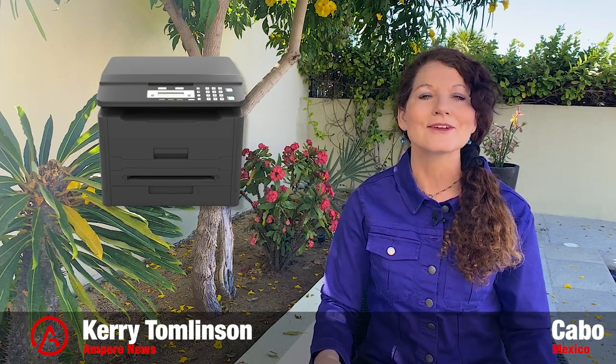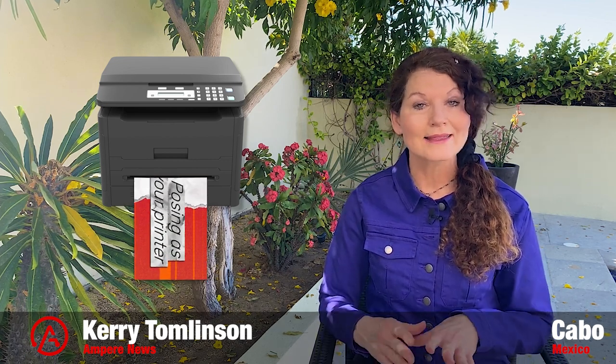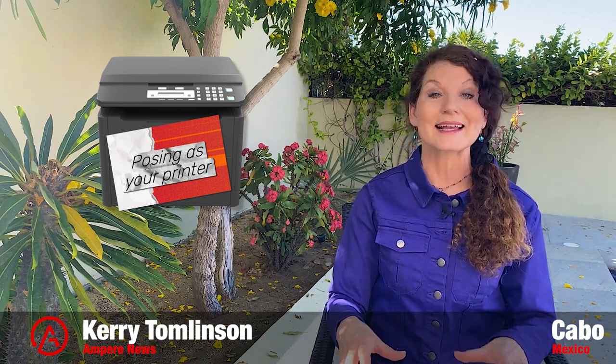Sometimes it seems like your printer has a mind of its own, and in this case, it really does. A cybersecurity researcher is alerting people that attackers can pose as your printer, going into stealth mode, stealing your things and moving on to bigger attacks that can take you down. Here's how it works and what you can do to stop it.